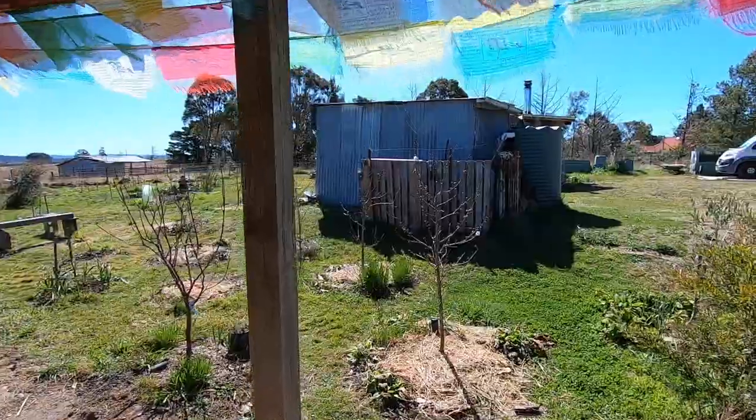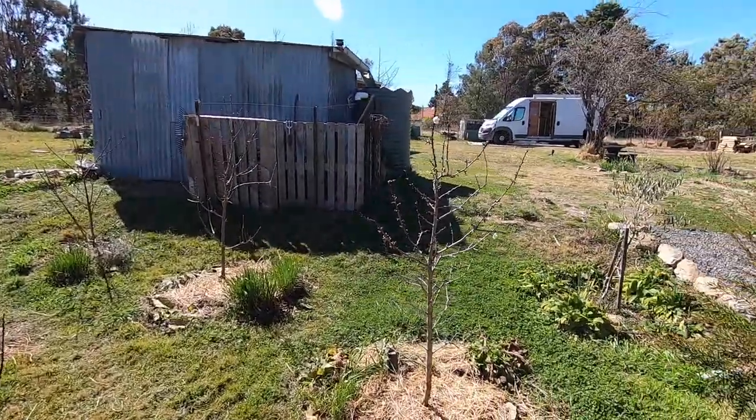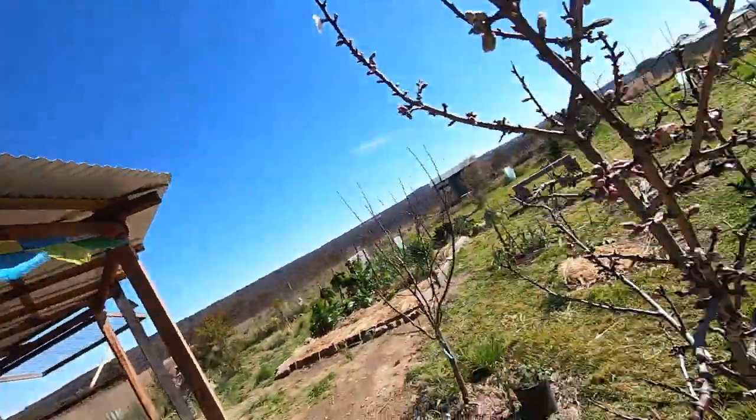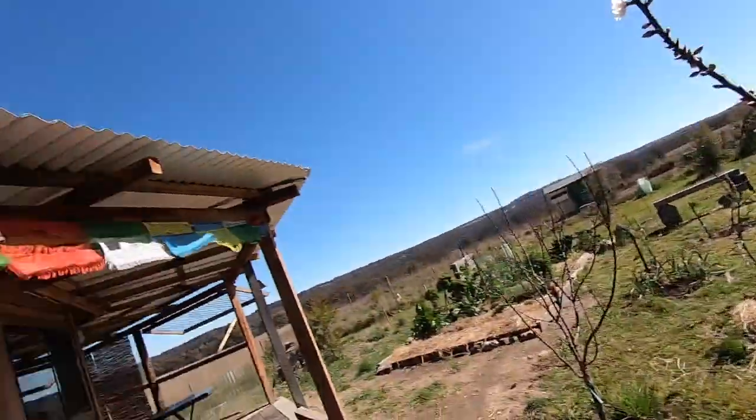Today, I think it's the 18th of August. I thought I'd show you the first blossoms on the almond tree — and there they are. First ones to open. The almond tree is first to flower, last to fruit.